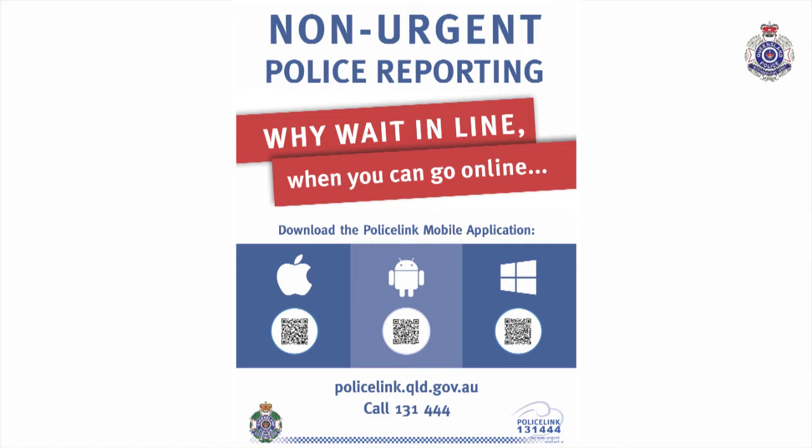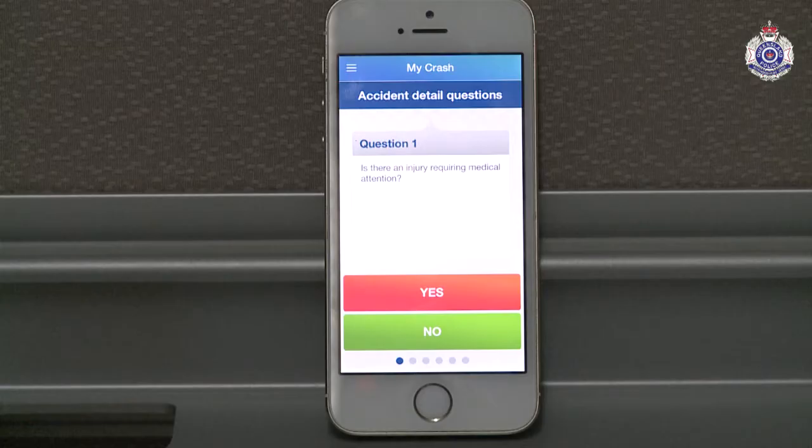The app is the PoliceLink app. It's available through iTunes, Windows, and Android.